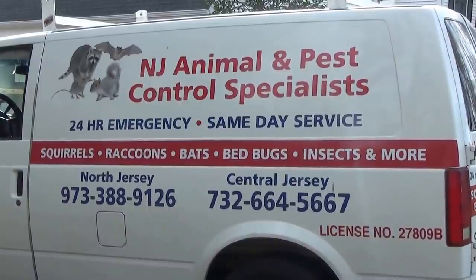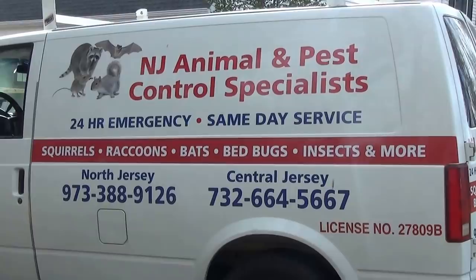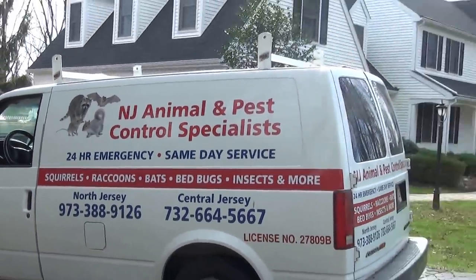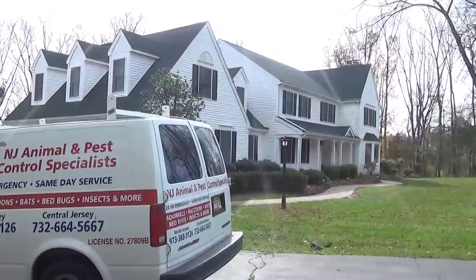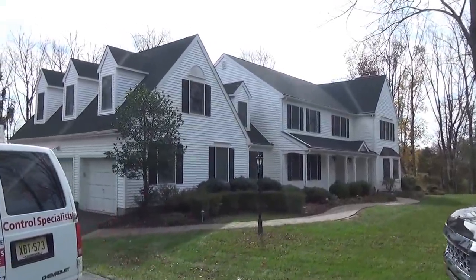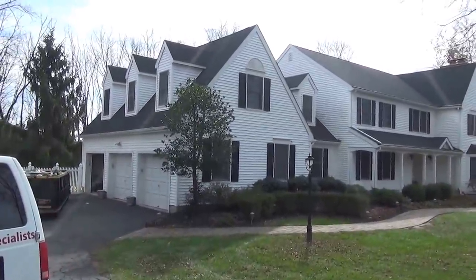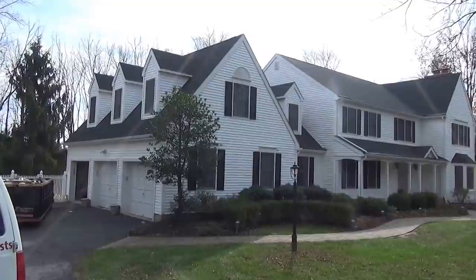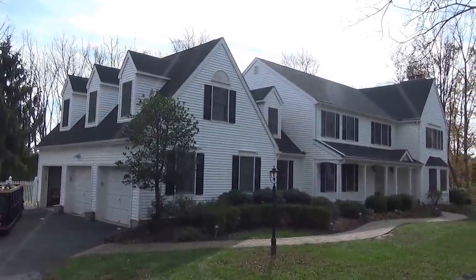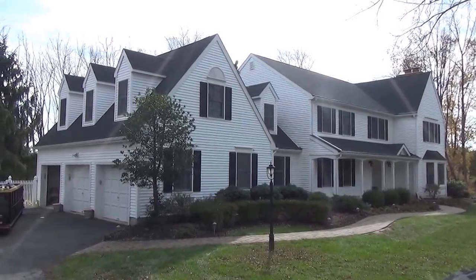They have bats and flying squirrels — yes, bats and flying squirrels at this residence. I'm going to take a quick shot of this house. I'm shooting this video to show our potential clients and customers that we go to the structures that other companies sometimes have a hard time with.